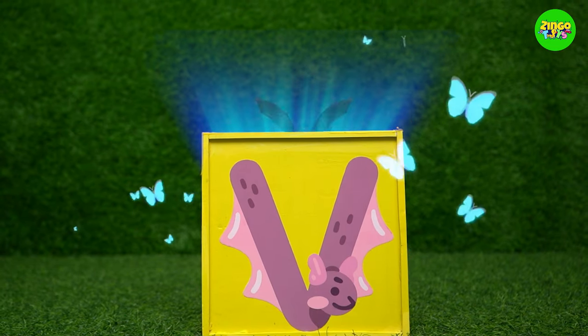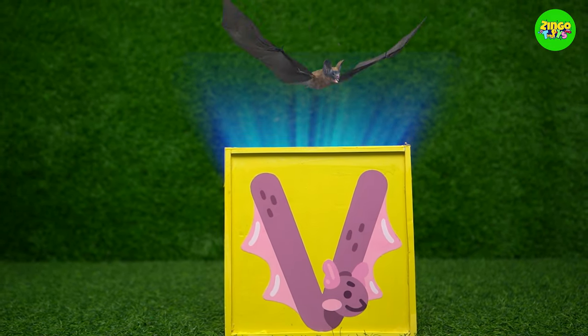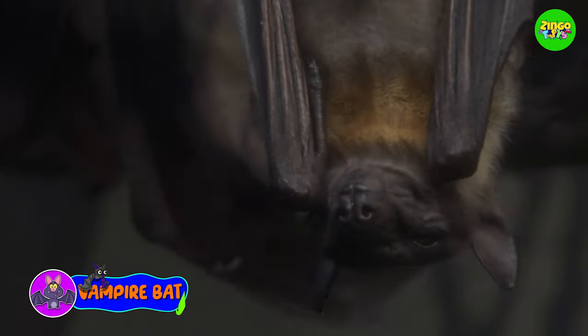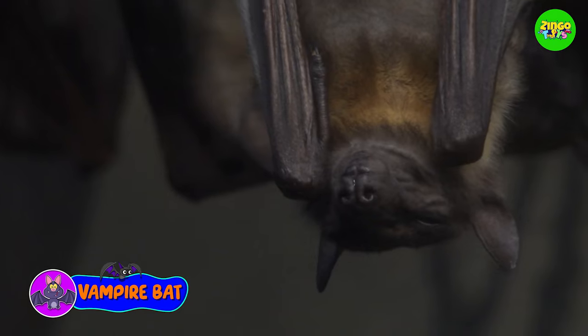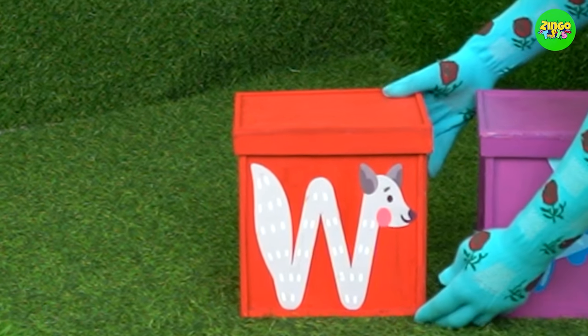V! V for vampire bat! Oh my god, so scary! This red color is beautiful.